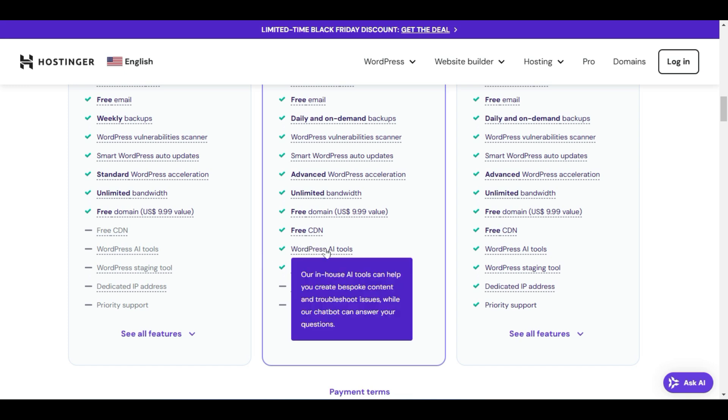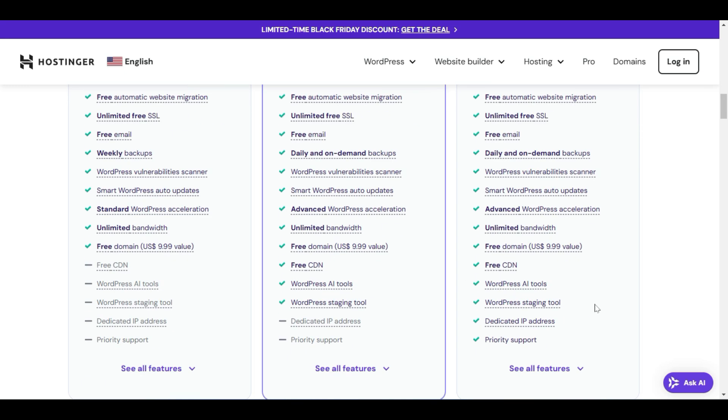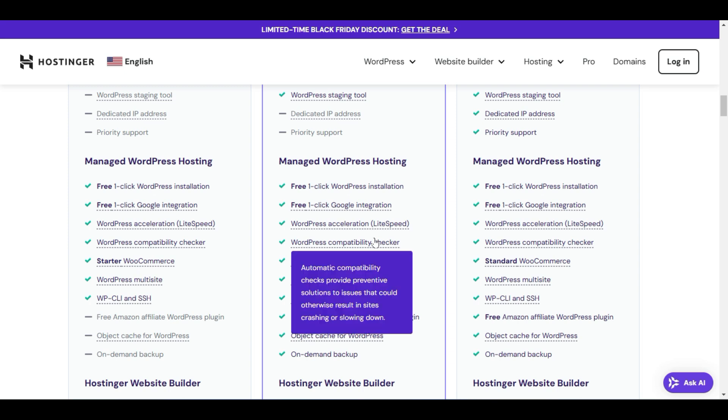Hostinger also provides access to WordPress AI tools, where you can create pages, posts, and any type of content using AI at no extra cost. If you select the Cloud Startup plan, you get premium support, a dedicated IP address, and more features. You also get managed WordPress hosting, one-click WordPress installation, one-click Google integration, WordPress acceleration, and a compatibility checker.